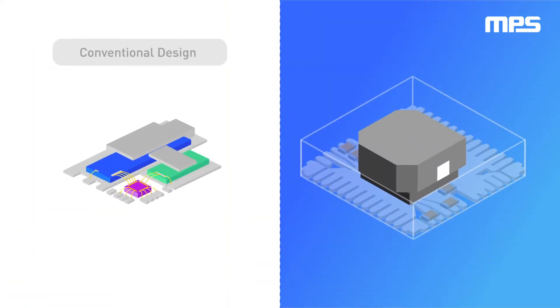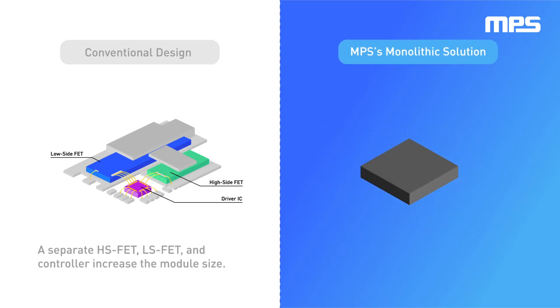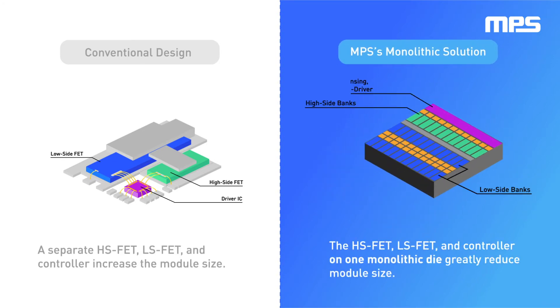Traditional modules use an old, conventional power stage with a separate die. MPS uses our monolithic power stage, which integrates the high-side and low-side FETs and the controller onto one die, greatly reducing the module size.